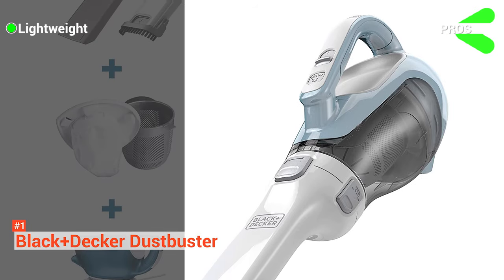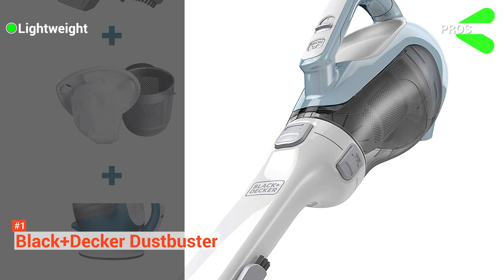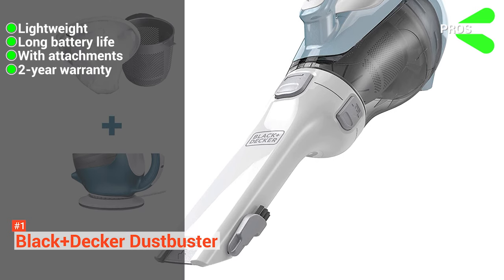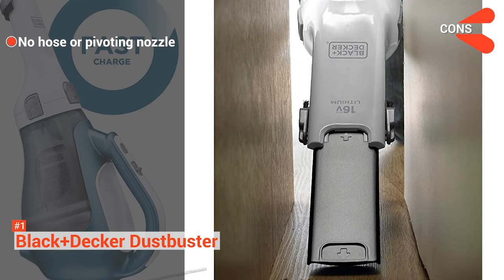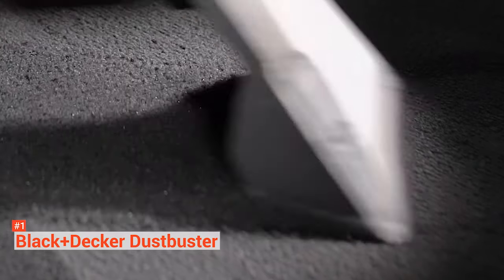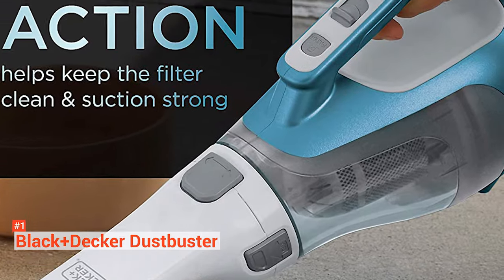Its pros are it is lightweight so it will be easy for you to carry it around, it has a long battery life, it has attachments included, and it comes with a two-year warranty. On the downside, it has no hose or pivoting nozzle, which makes it a hassle to clean odd angles, and it has a limited dust bowl capacity. Overall, the Black & Decker Dustbuster CHV-141OL is a medium-duty hand vacuum that will help keep your car clean with minimal effort.